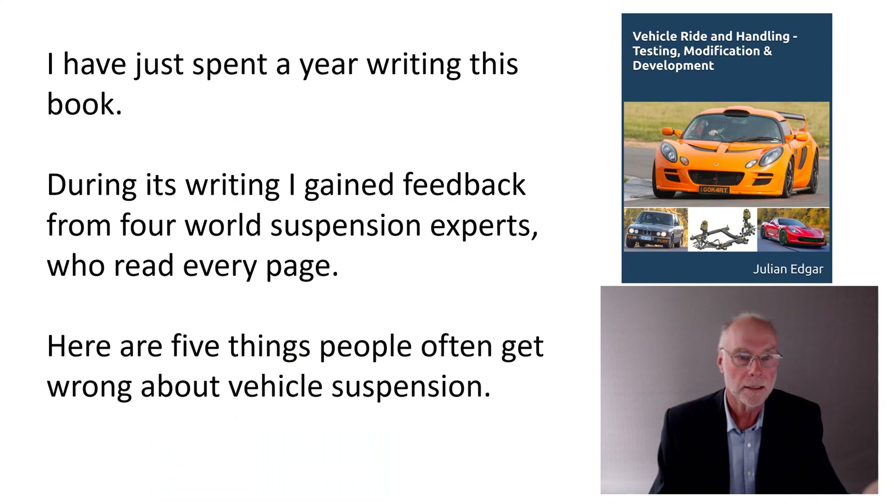How did I get to this point? I've just spent a year writing this book. During its writing, I gained feedback from four world suspension experts who read every word on every page. I also went through my extensive personal library of car suspension books, over 45 of them, and I've got 40 years of experience of modifying cars — my own cars — including every aspect of suspension that you can imagine.